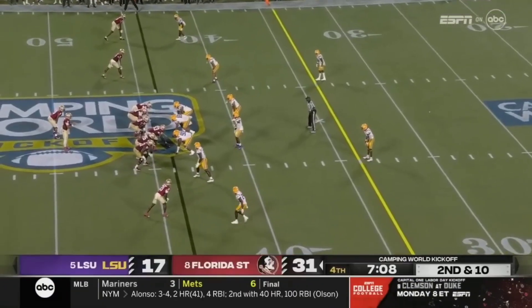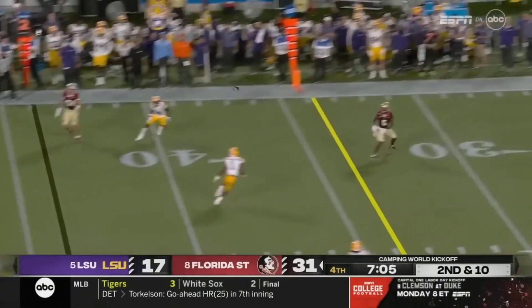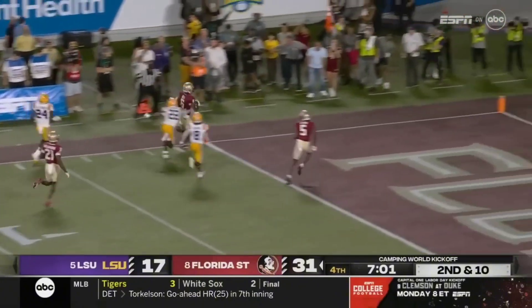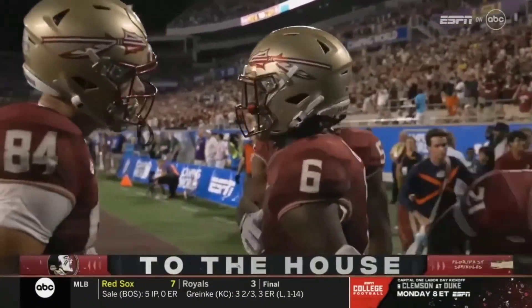It's in the making of Jordan Travis and Keon Coleman putting in the work to have the chemistry. That's a good point. Here's Travis on the move and he flips it wide open. Bell makes an impact play as a receiver and Florida State may have just stuck the dagger in LSU.